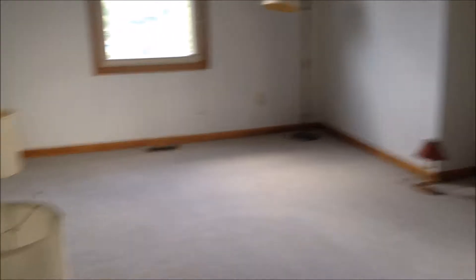Here's bedroom number three — a big bedroom. Boys could easily share this or do whatever. It has two big closets.